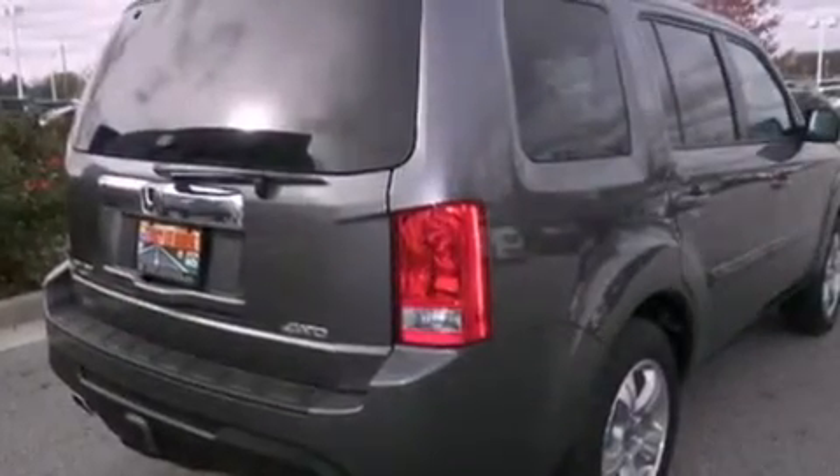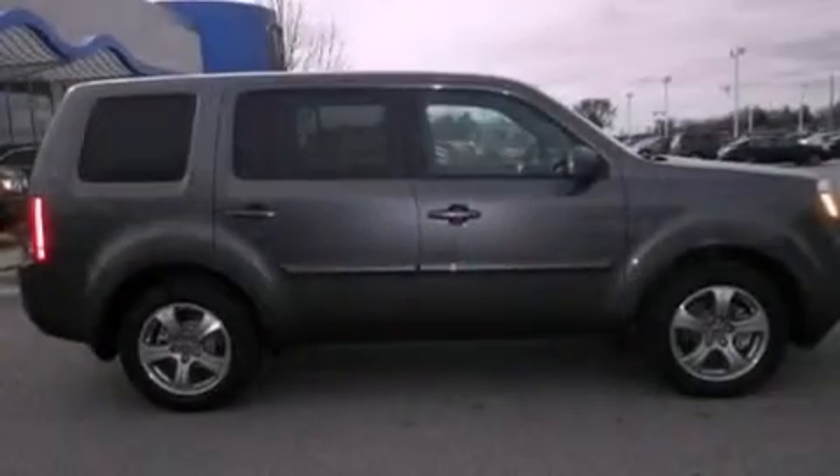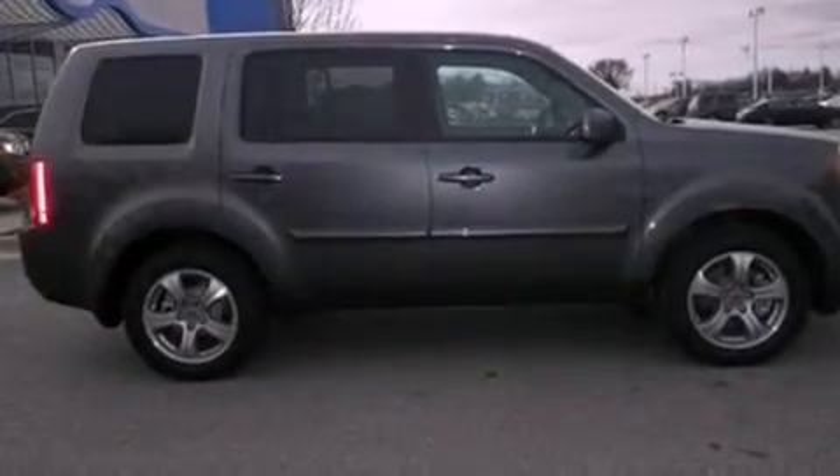An anti-lock braking system, air conditioning with automatic climate control, and a sunroof enables you to fill the cabin with fresh air at the push of a button.